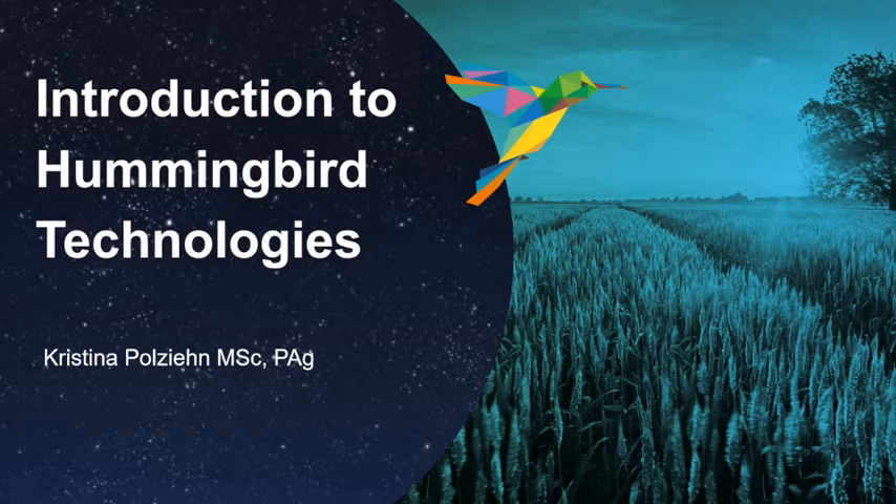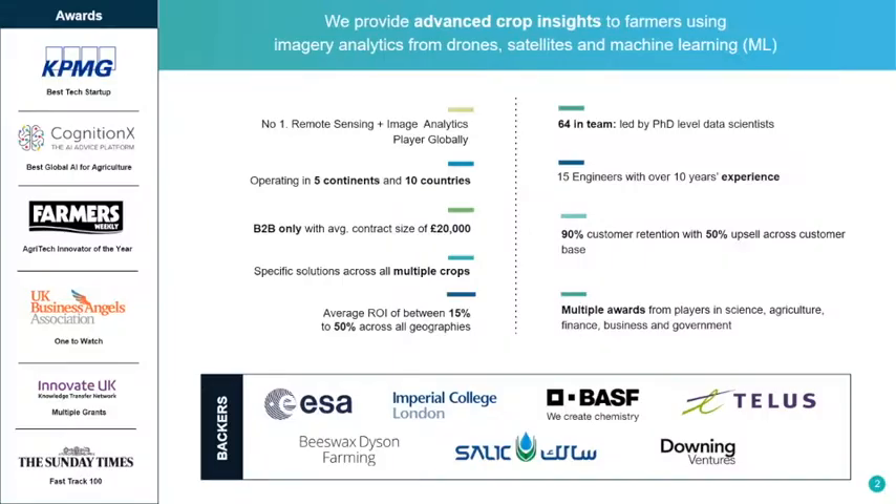I'd like to spend the next couple minutes to introduce you to some of the product offerings that Hummingbird Technologies has. Hummingbird Technologies was founded in 2016 in the United Kingdom. Since then, it has expanded to over 5 continents in 10 countries.